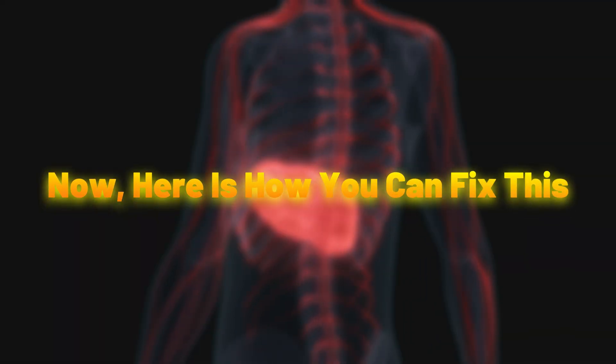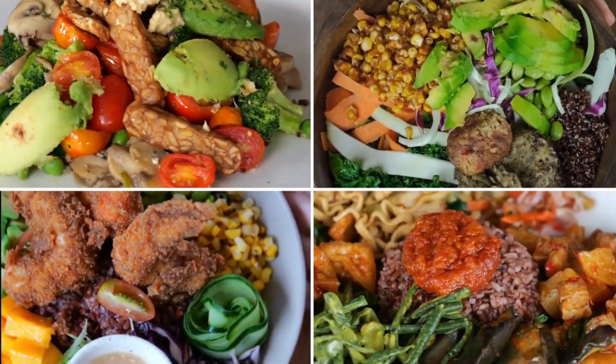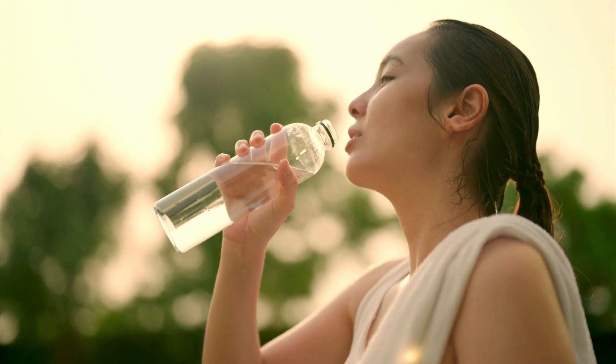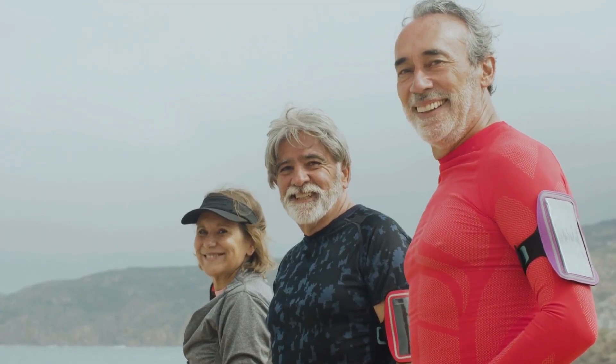Here's how you can fix this: take your fat-soluble vitamins with meals containing healthy fats — think avocado, nuts, or olive oil. For water-soluble vitamins, it's best to take them separately, ideally in the morning. These small changes equal big benefits.